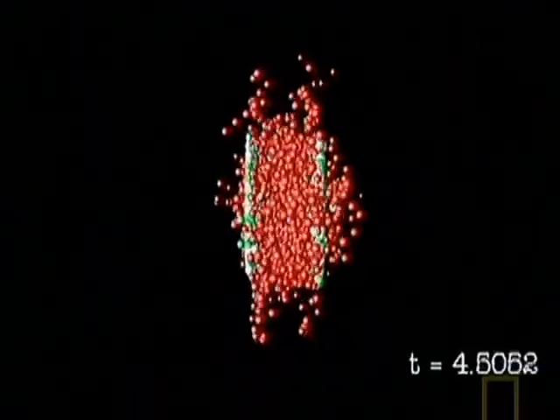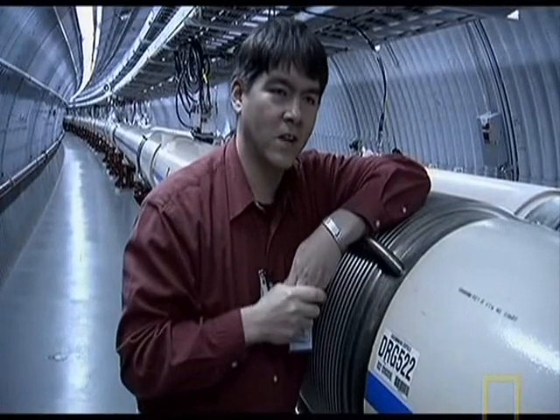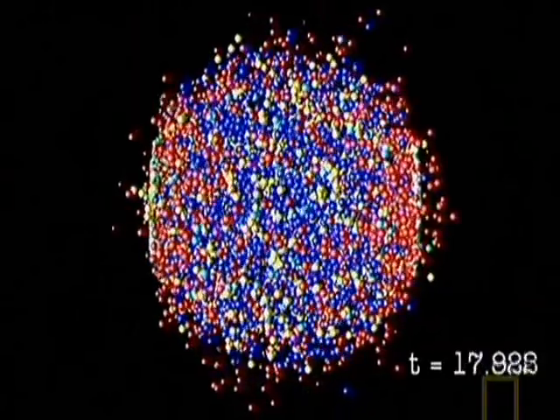We believe the early universe was extremely hot — billions of times hotter than the center of the sun. And what you're doing when you're smashing these nuclei together is melting matter, creating matter hot enough to give us a glimpse of what the very early universe was like. When the particles collide, they break open and throw out a shower of even smaller particles.